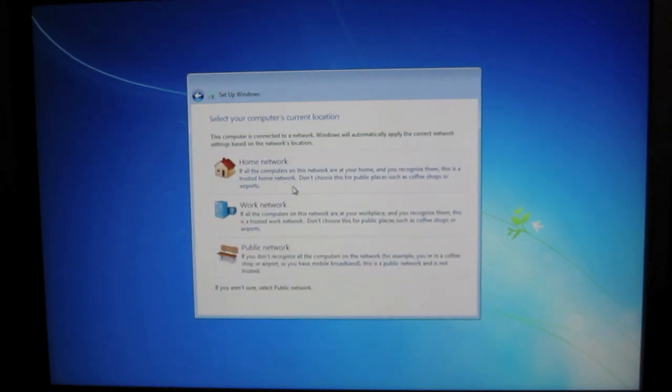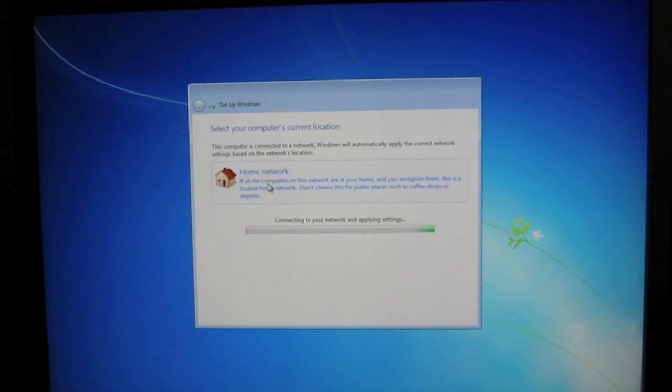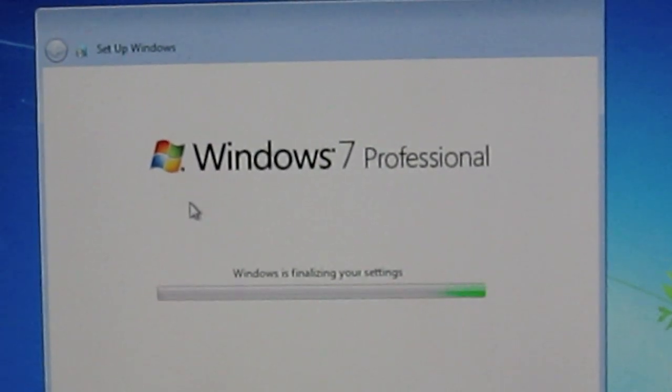I'm going to skip that. Home network. It's going to set up everything. And it should be all good. It's finalizing — as you can see, Windows 7 Professional. This is the full final release. Now it's rebooting.